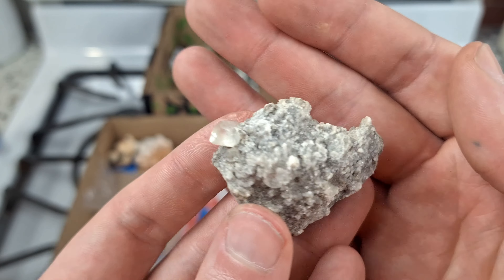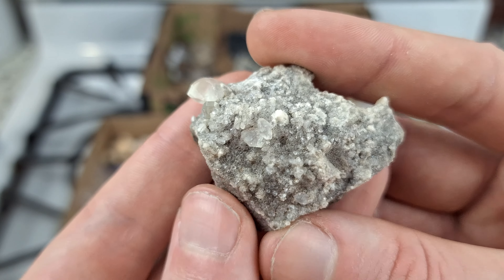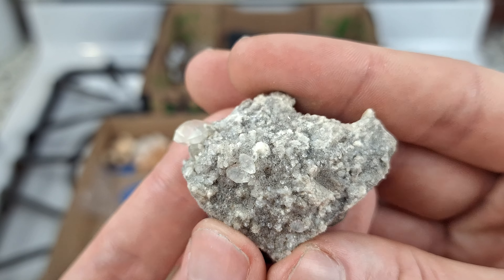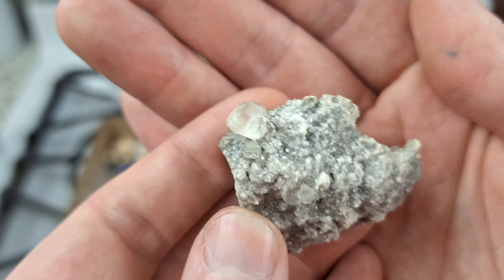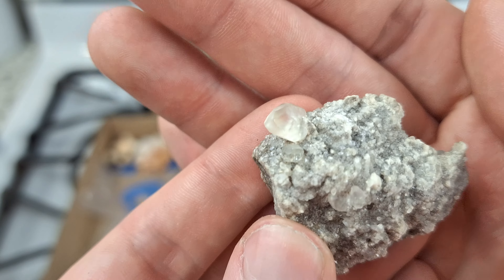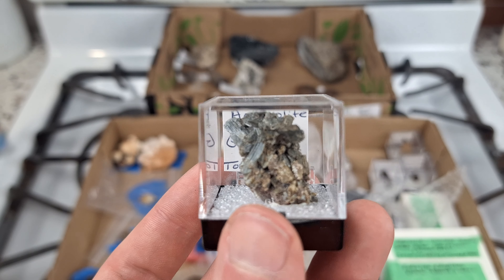Here is a calcite specimen from Inverhuron, Ontario. You can see this lovely clear calcite crystal and on the matrix there are some more smaller ones and some druziness - might be druzy quartz, might be druzy calcite, not too sure about this location and I'll have to do a little more research. But you can see there's a lovely clear, slightly light yellow calcite crystal - very cool.